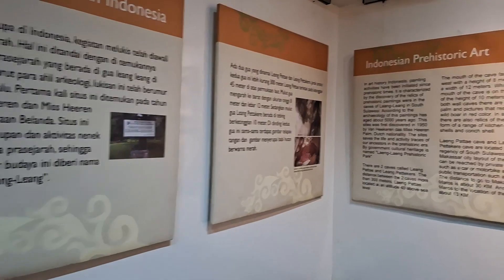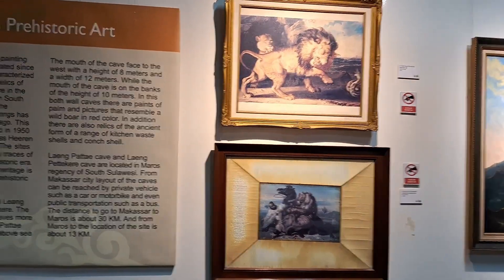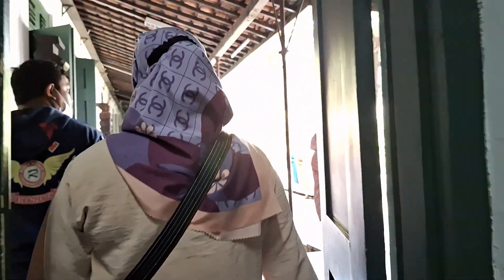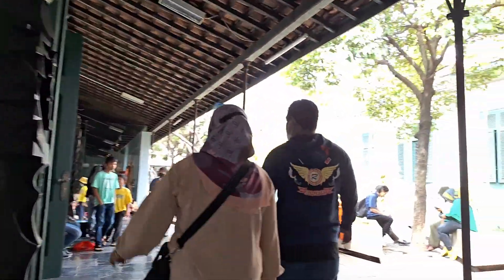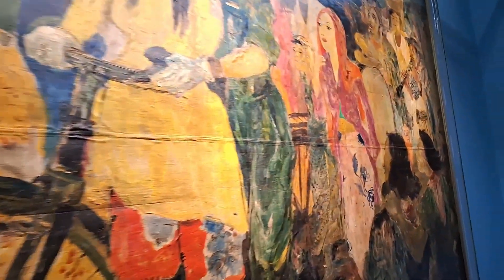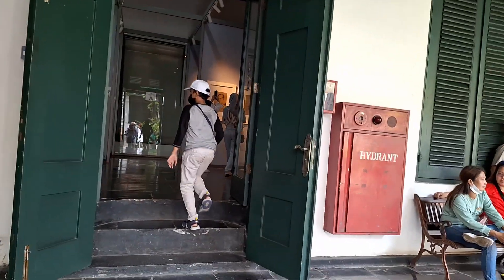Di dalam museum ini terdapat ribuan koleksi yang asalnya dari dalam negeri hingga luar negeri. Di antaranya adalah koleksi seni rupa. Museum Seni Rupa memiliki lima ratusan karya seni rupa yang terdiri dari berbagai teknik: ada batik tulis, grafis, totem kayu, sketsa, sampai patung. Koleksi unggulannya adalah karya Affandi tentang potret diri, Raden Saleh tentang Bupati Cianjur, Dullah tentang ibu menyusui, dan masih banyak lagi.